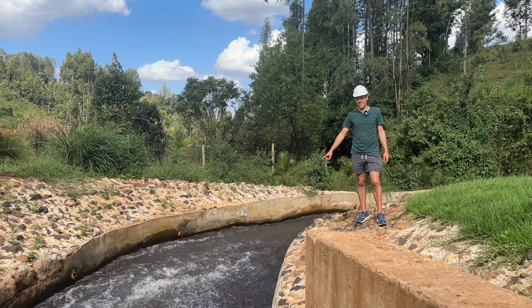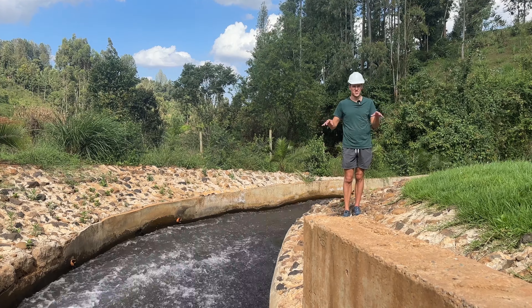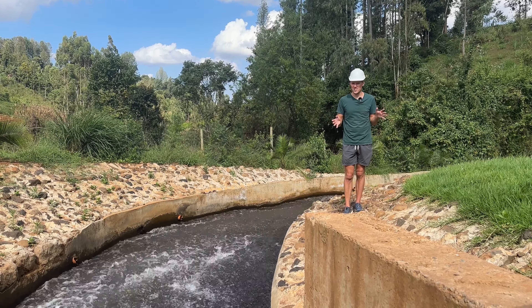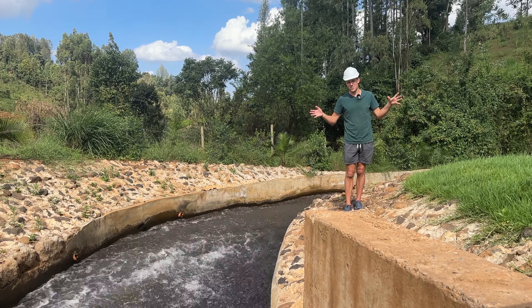This water has done its job to generate electricity for a lot of villages around this hydropower station. Our car is almost full so we can drive another 400 kilometers again.